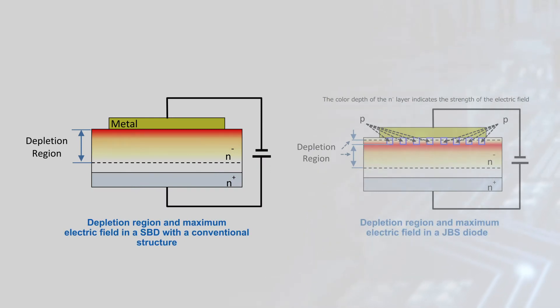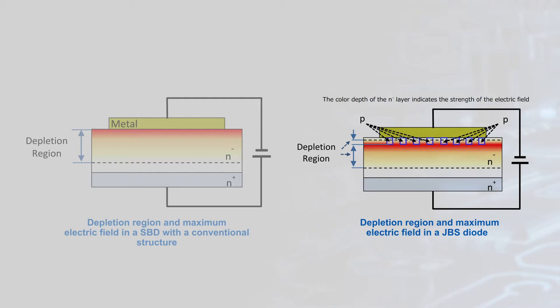The conventional structure for SBDs has high leakage when reverse biased, due to the high electric field at the metal-semiconductor interface where defects allow leakage current to flow. The junction barrier Schottky structure, or JBS structure, adds P-type regions at the interface, moving the maximum electric field under the P region and away from the defects at the metal-semiconductor interface, reducing leakage current.